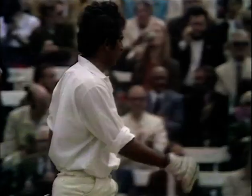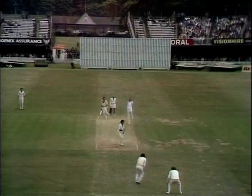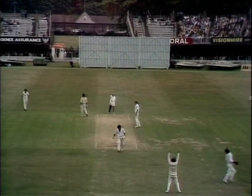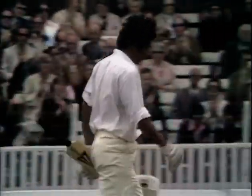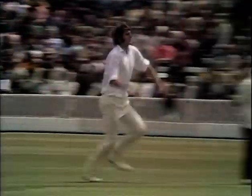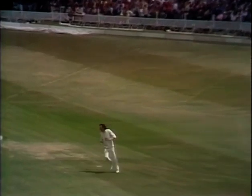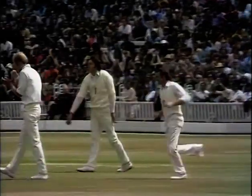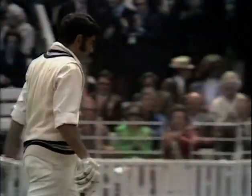Beautiful straight shot. Right over the top of that — and that's it. With it to Chris Old, that same straight shot that Gavaskar had been playing with — caught, bowled Old. Gavaskar one short of his 50. And that should be out — a simple catch to silly point, no bother at all there for Mike Denness, so Chris Old takes another wicket.